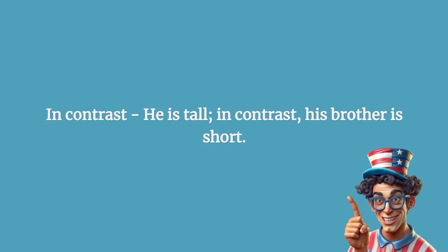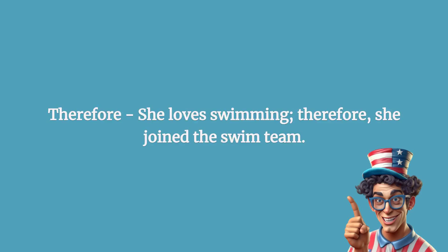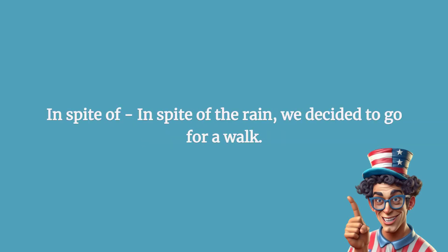In contrast: he is tall; in contrast, his brother is short. Therefore: she loves swimming; therefore, she joined the swim team.